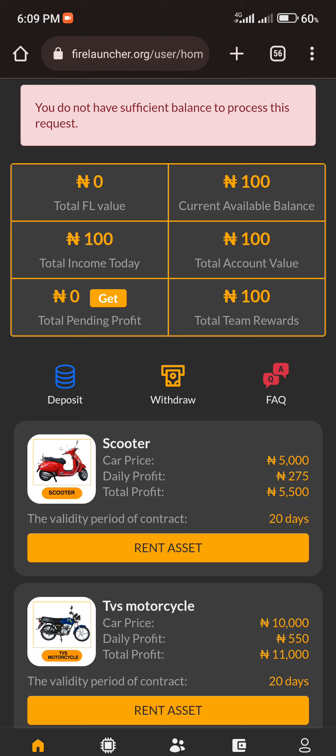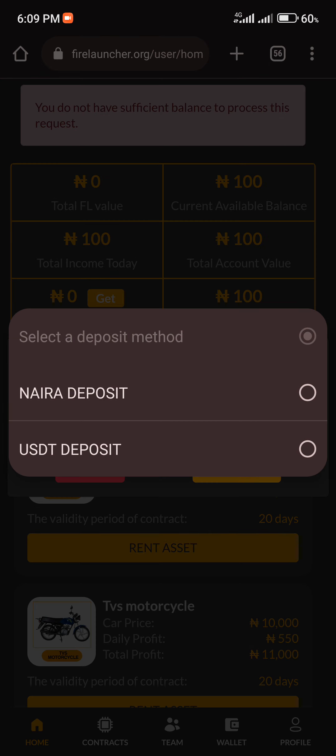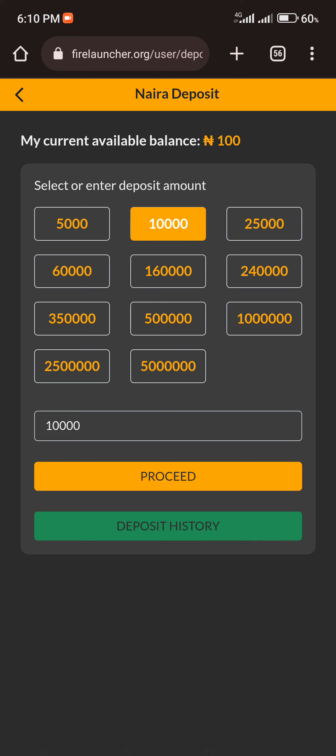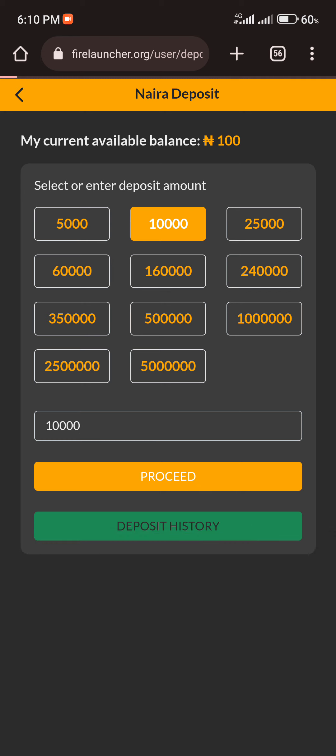To fund the account, come to the Deposit section. Once you click on Deposits, you have two options: you can fund your account using Naira or USDT. If you want to use Naira, click on Naira Deposit, then click Proceed. You'll see different preset amounts to select, or you can use the custom option to type in the amount you want. For example, if I want to fund 10,000 Naira, I select or type that amount and click Proceed.